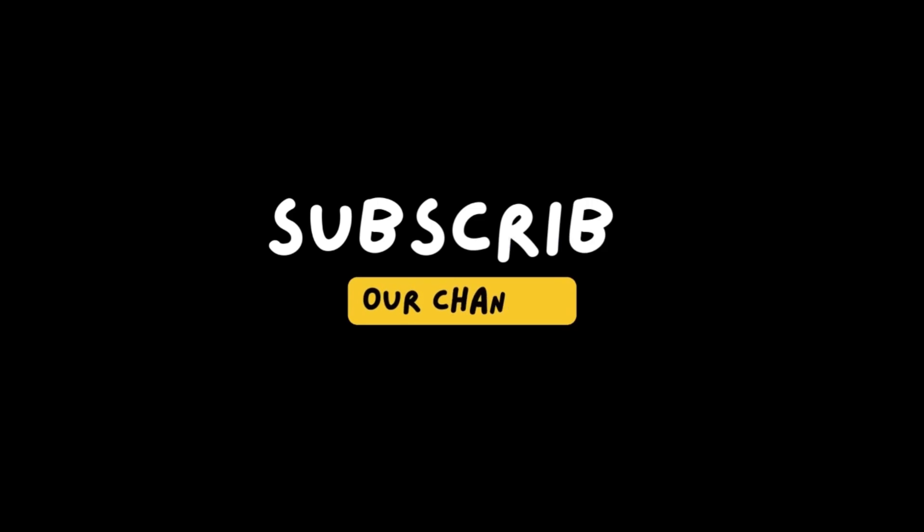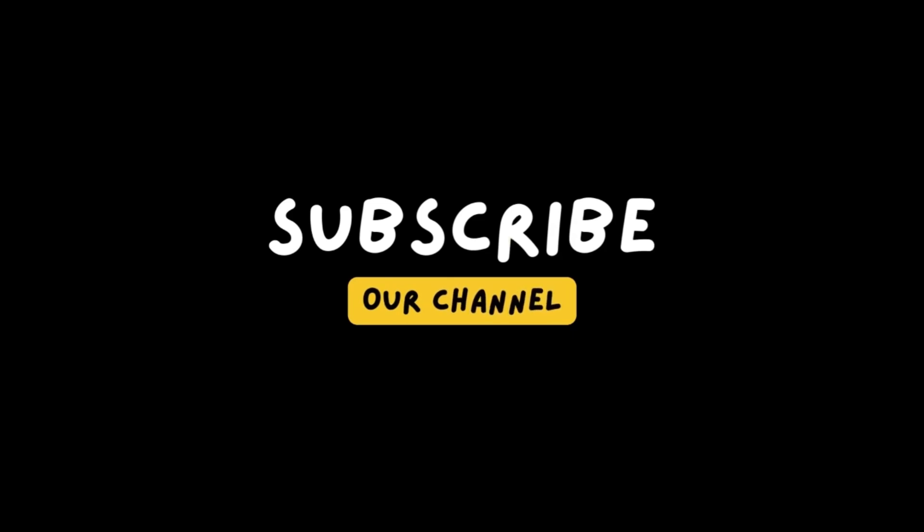If you're enjoying the content on this channel, please take a moment to hit the like button and subscribe to stay updated on all the latest videos. By doing so, you'll be helping to support the channel and keep us motivated to create more great content for you to enjoy.